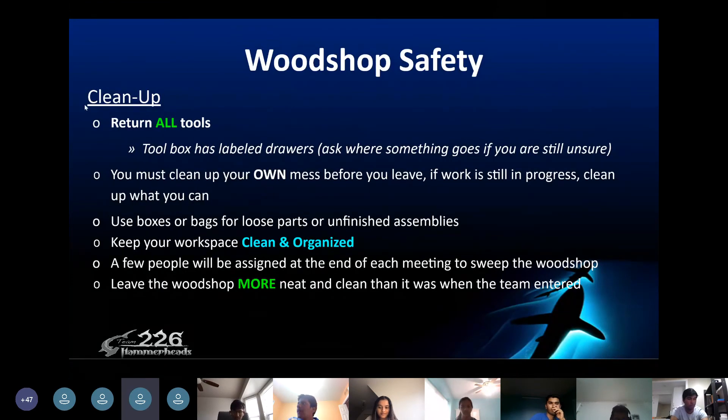For woodshop safety, make sure that you're cleaning up and staying organized — this is a really big factor. Return all your tools once you're done using them. Make sure you clean up your own mess. If work is still in progress, clean up what you can — use boxes and bags for loose parts and unfinished assemblies. Make sure your workspace is just as clean and organized as possible, if not more neat than when you first entered.